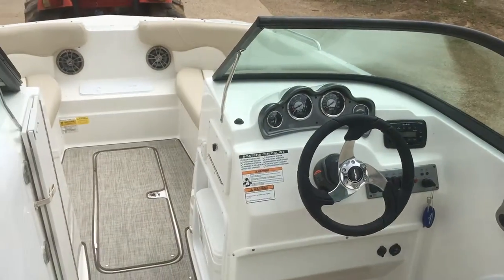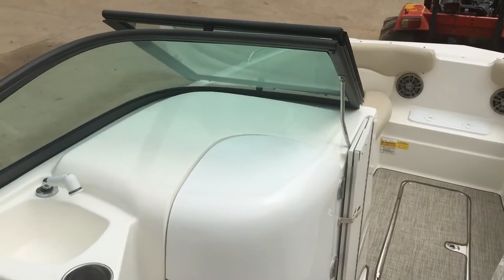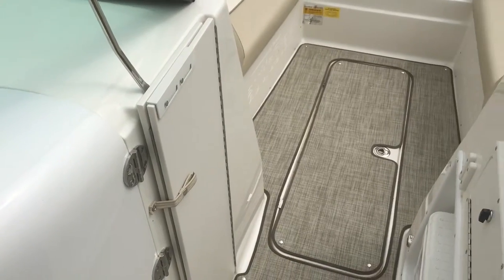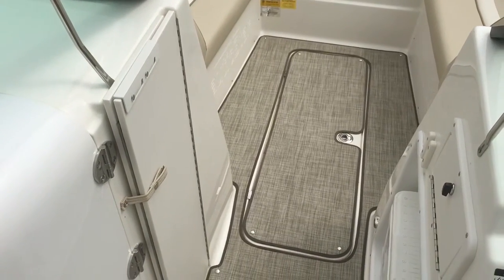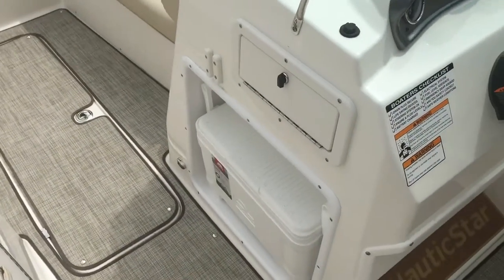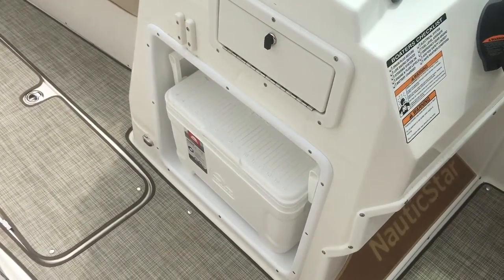There's a yellow sink and cup holder. The dual console affords you the luxury of having a wraparound windshield to keep the elements off of you. They also have bow block-off doors, so on those cooler days with this windshield you can keep the wind, rain, and everything off of you.